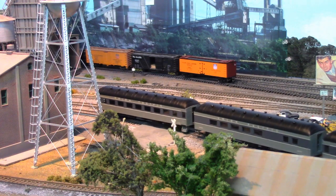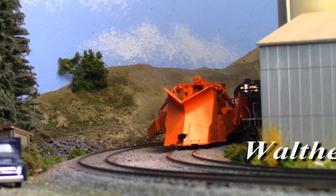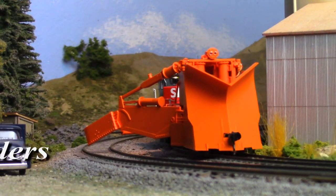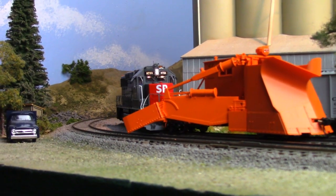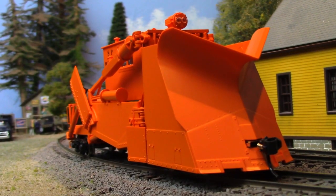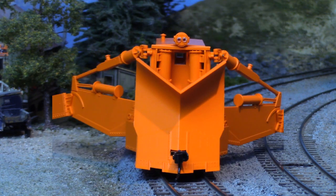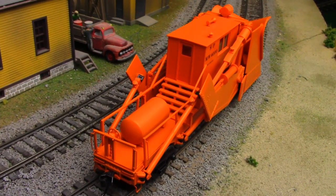And finally this month, because we can't let Athearn have all the fun, we're giving it wings with Jordan Spreaders from Walthers. Most commonly associated with snow-fighting duties in higher elevations, these versatile machines actually serve many purposes along the right-of-way, from ditching to debris clearing, to spreading ballast and checking clearances. Available in multiple road names and featuring many road-specific details, fully articulated and deployable wings are a standout feature, along with prototypical placement of steps, air reservoirs, headlights, and horns.